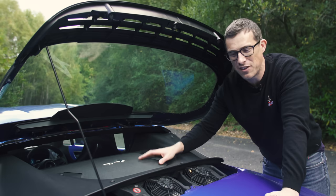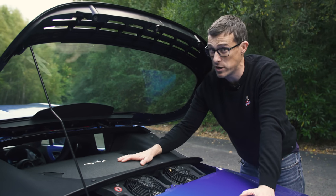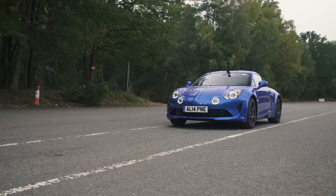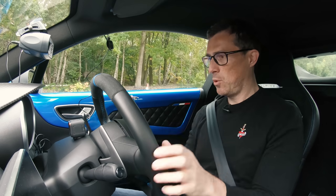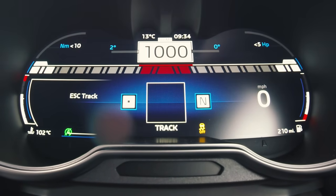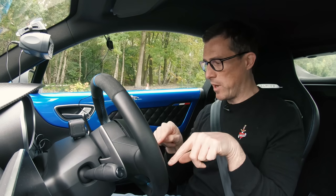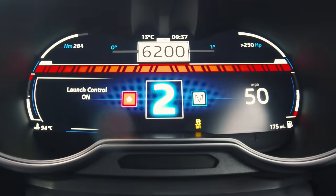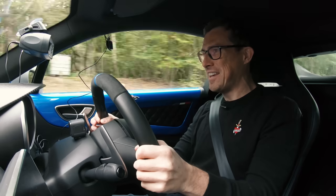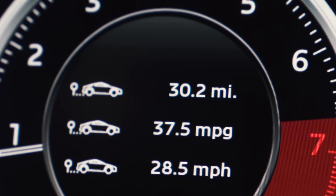Fourth, the engine is mid-mounted — a 1.8-litre turbo with 250 horsepower, with a 300hp version coming eventually. Fifth, Alpine claims 0-60 in 4.5 seconds, so I'm going to test that. I put it in sport mode, then hold the button for track mode, pull both paddles together for launch control, left foot on the brake, floor the throttle, release — and I got 4.4 seconds. Better than expected.